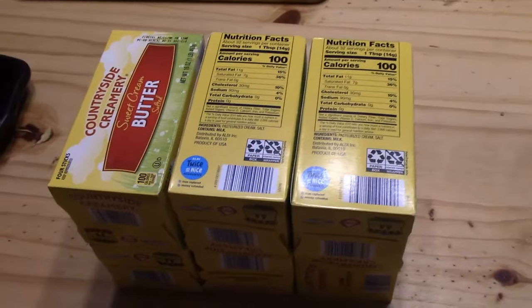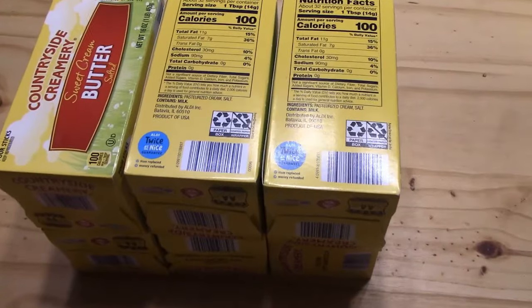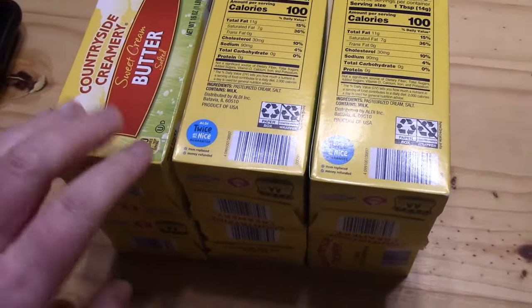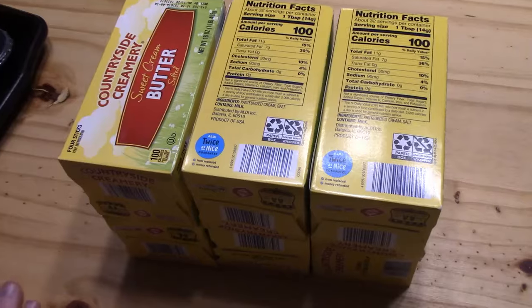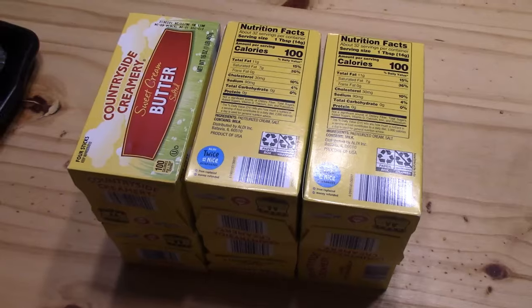My husband had a chiropractor appointment and on the way home picked up six more pounds of butter at $2.69 a pound from Aldi. We're putting all of this in the freezer. When we moved up here I had to buy butter at full price - $4 a pound - so this is a great blessing. This will last us until we can hopefully find another good butter deal to replenish our supply.